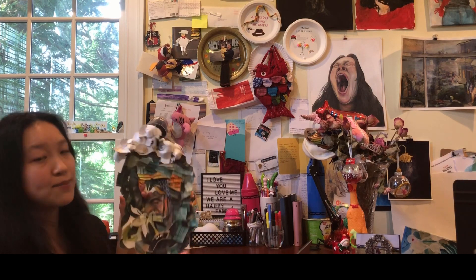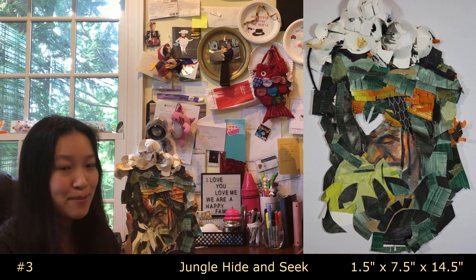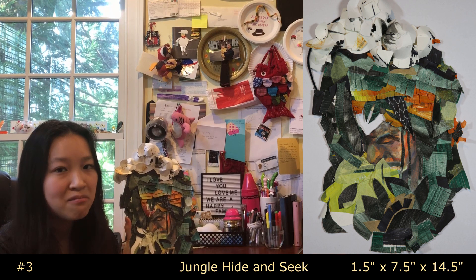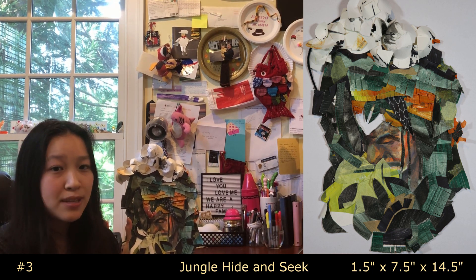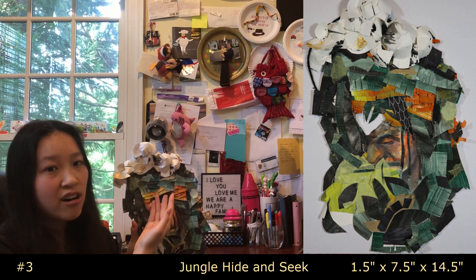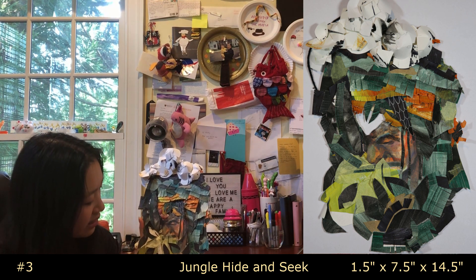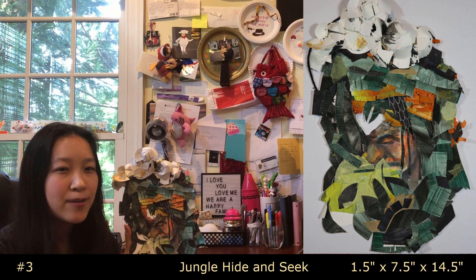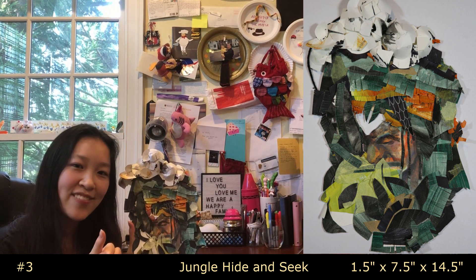On to my third piece. This is called 'Jungle Hide and Seek' — if you look closely, there's a face hidden in it. This is one of my AP art concentration pieces. I love making collages with random materials. It started when I was painting randomly on scrap paper and noticed it kind of looked like a face. I painted scraps of canvas, cut them up, added layers, and it started to look quite jungly. I included this piece early because at national portfolio day, reviewers said it was one of my stronger pieces.